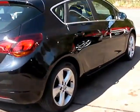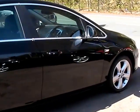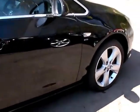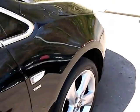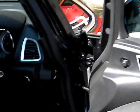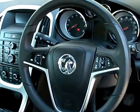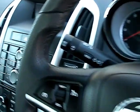I'll show you inside the car. Inside the car: electric windows and mirrors, radio controls on the steering wheel, and cruise control.